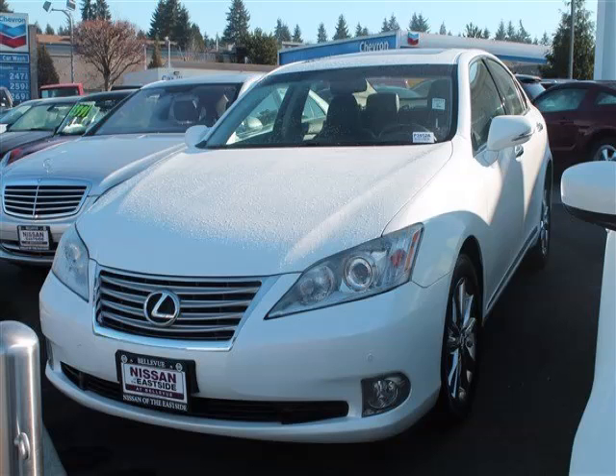This is a 2012 Lexus ES350 base. This Lexus just recently passed the 48,000 mile mark and maintains exceptional quality and reliability.